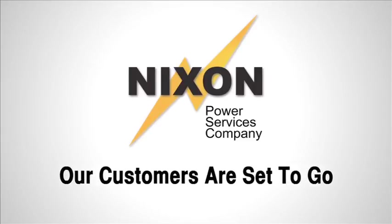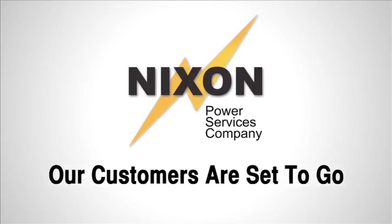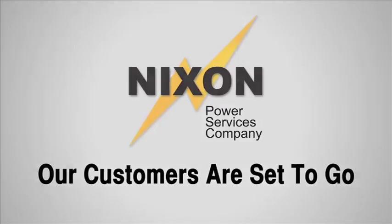Nixon Power Services ensures their customers are all set to go and their generators carry the load.